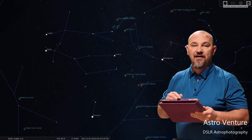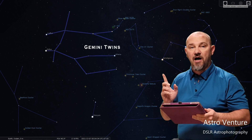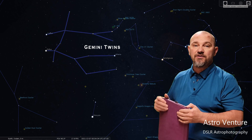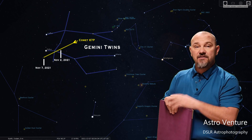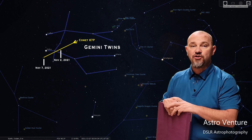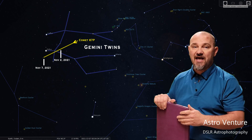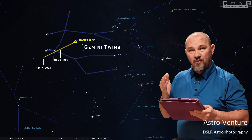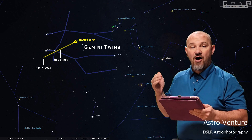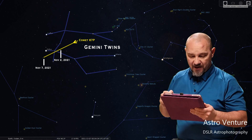Let's locate it and go over some camera settings. This is the Gemini Constellation, or the Gemini Twins. Here you can see with this yellow line the path at which Comet 67P will be traveling. I have two dates of significance marked — November 2nd and November 7th — giving you a reference point of where to locate it. It is traveling out from the center of the body of the Gemini Twins, out through the shoulder and past.